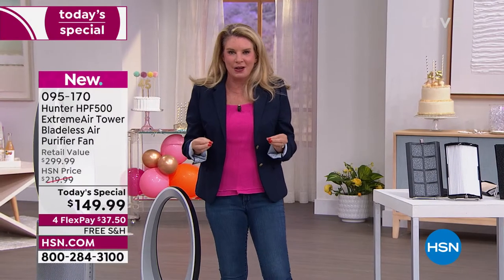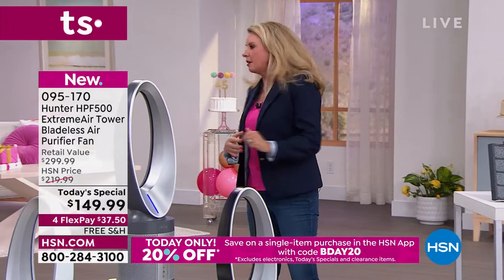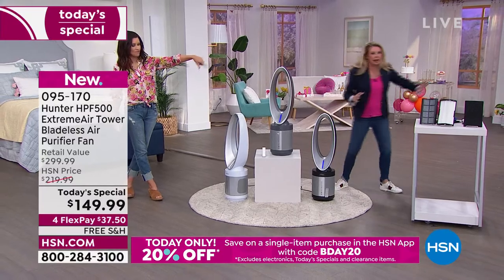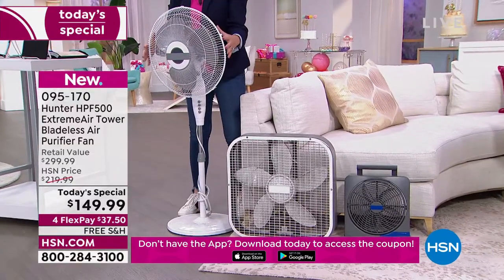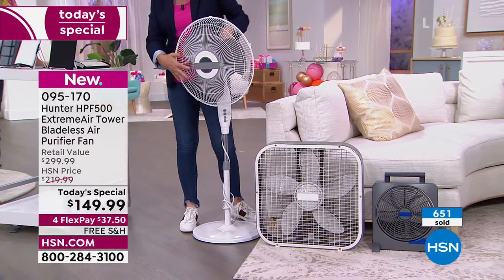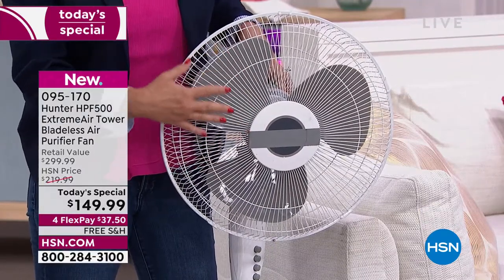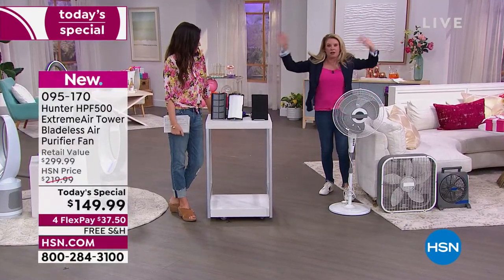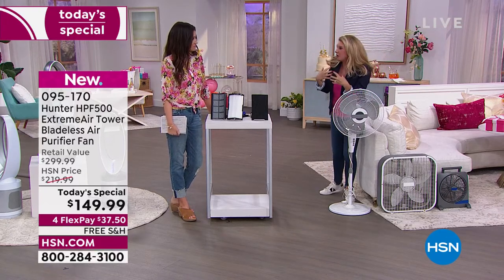Also, wrap your head around this — it's not just a fan. When you have a regular fan with blades, you worry about little fingers, hair getting caught, pet stuff getting caught. Also, it gets dirty in there. More importantly, a regular fan is just taking the dirty air in your home and pushing it out — so all that dirty air is getting blown onto you.